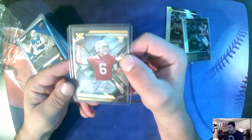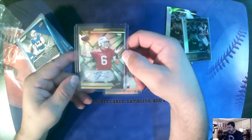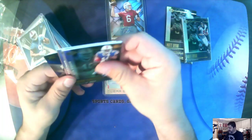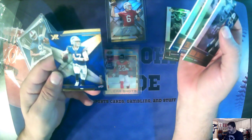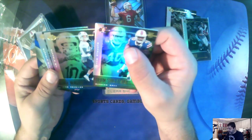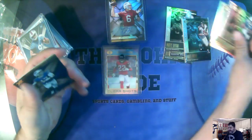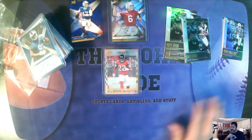Here's a Tyree Jackson autographed in the XR variety — Tyree Jackson for the Bills. Here's some more Illusions and XR base. That was Josh Allen, the numbered to 199. Singletary, Cole Beasley, and Jermaine Edmonds. Let's put Illusions and XR over there.